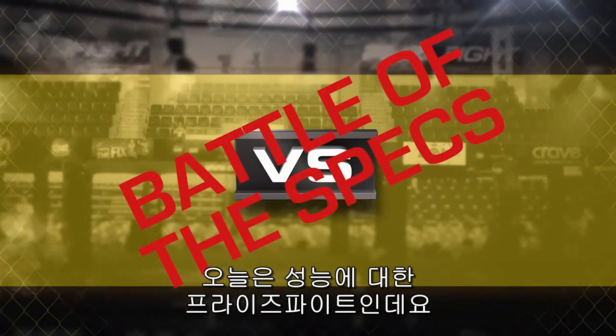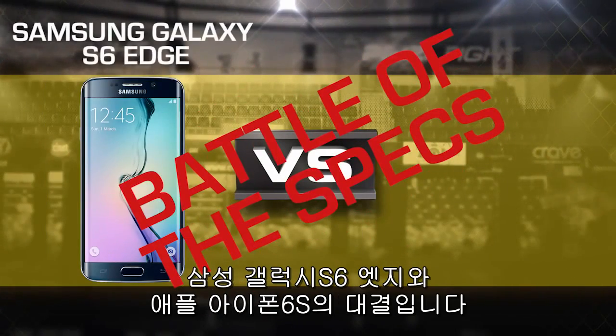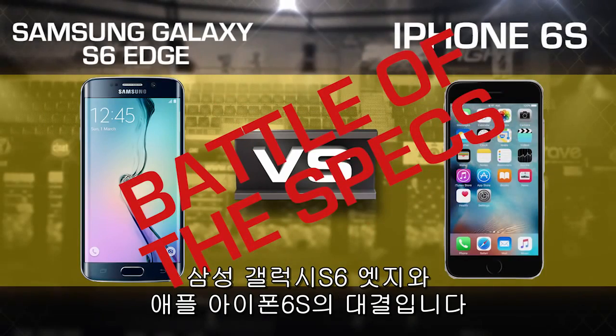What's up, PrizeFight fans? I'm Brian Tong, and we haven't been able to put the new iPhone 6S through its paces, but it doesn't mean we can't throw it into the PrizeFight ring. It's a PrizeFight battle of the specs between Samsung's Galaxy S6 Edge and Apple's iPhone 6S, or what I like to call the Battle of the Spexes.